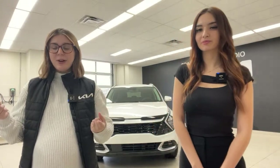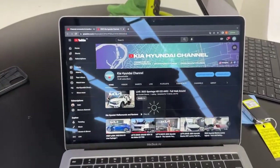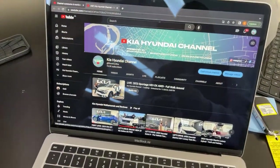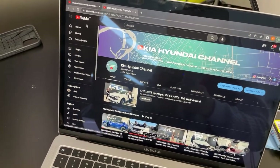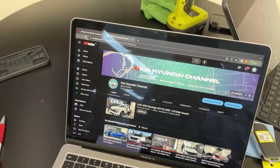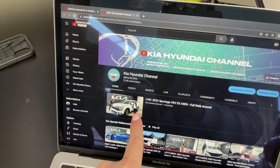For those of you who are watching in the future, it's Monday and it's two o'clock and we are live right now. We're going to show you guys how to hop onto our live videos if you ever would like to. If you want to catch us on our next live, which is Thursday at 2 PM, you're going to go to the Kia Hyundai channel and you'll see it says live — 2023 Sportage HEV EX all-wheel drive full walk around. Sometimes you'll have to refresh, and all you have to do is click on it where it says live.